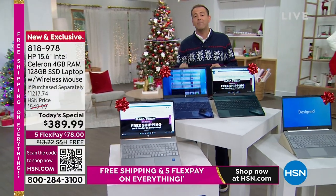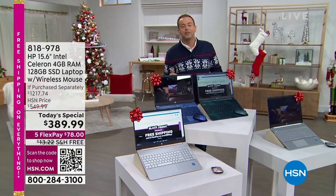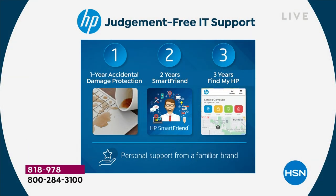We're going to include two years of SmartFriend. That means if you've got a problem, you can call 24 hours a day, seven days a week to an amazing expert that can help guide you through those questions. The value of that is $240.